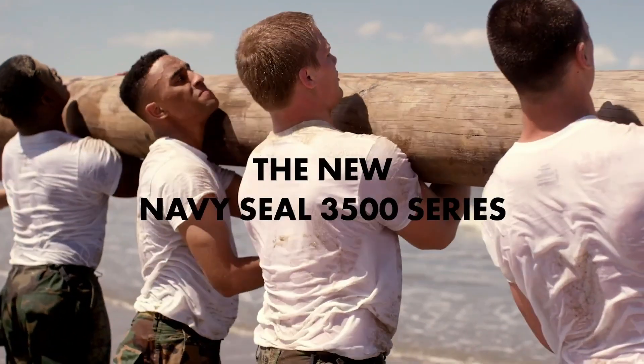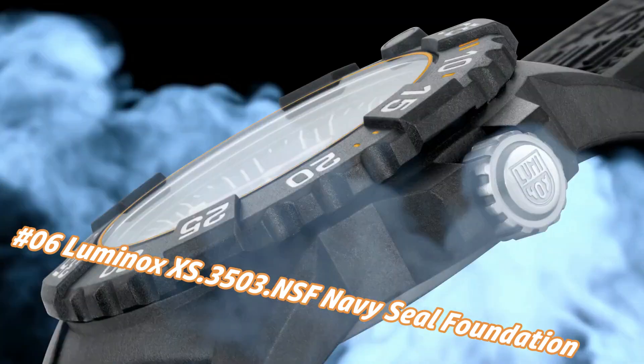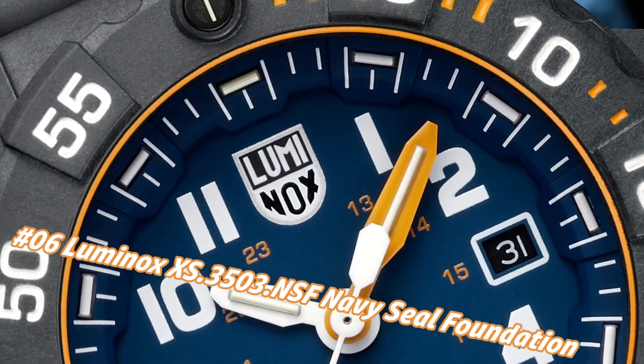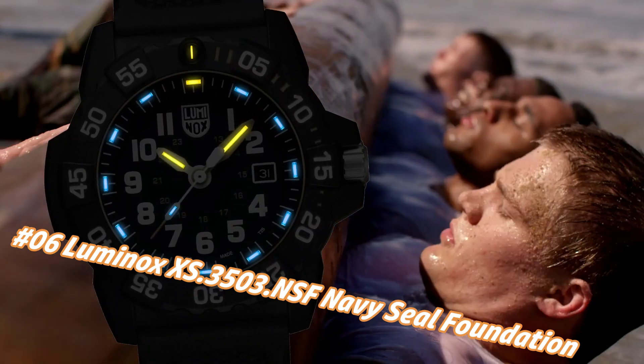Number 6: Luminox XS.3503.NSF Navy Seal Foundation Exclusive Sea Series Watch. The current price of this watch in US dollars is $475, but this may vary with time.